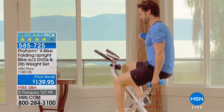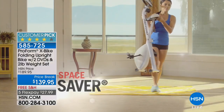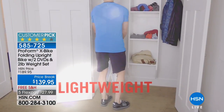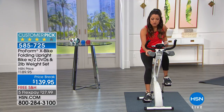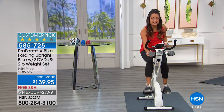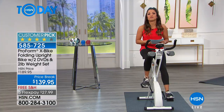That flex payment is less than the cost of a gym membership and this is a piece of equipment you'll actually use because it's on your time. We've got some new colors available and a complete package to help you get started on that fitness journey. You're getting the bike, a set of two-pound weights that sit right on the front, and two workout DVDs to help you get started. It's like having your own personal trainer right there in the living room with you.